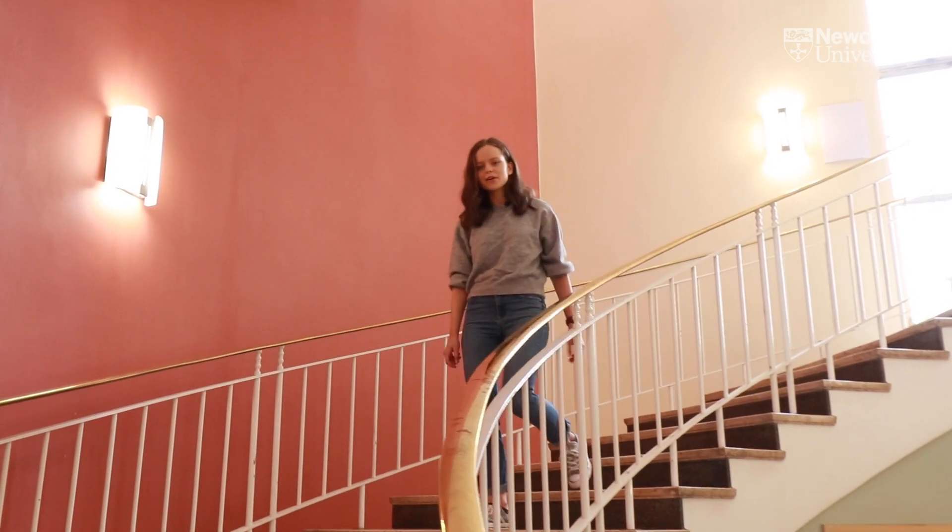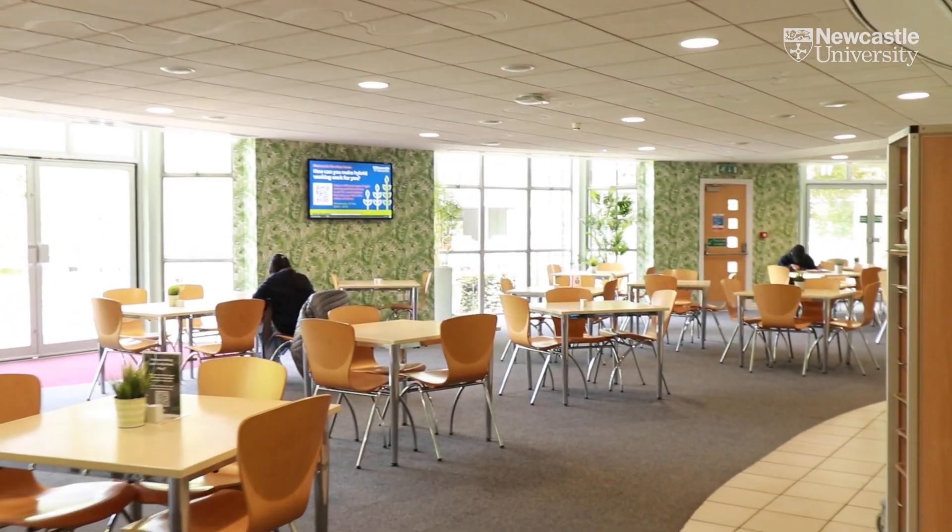The School Office is above the Courtyard Cafe. It's a great place to get snacks or food between lectures and seminars.